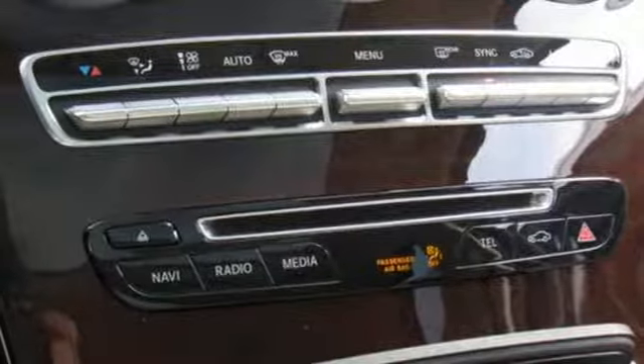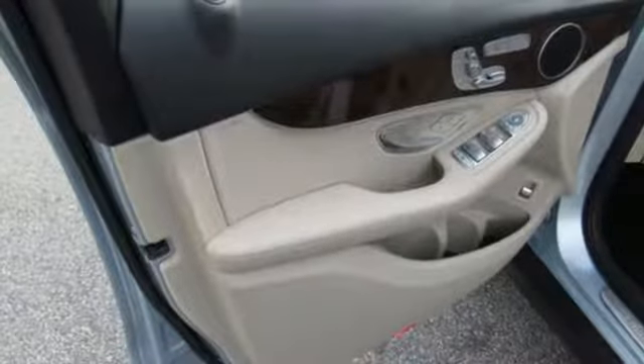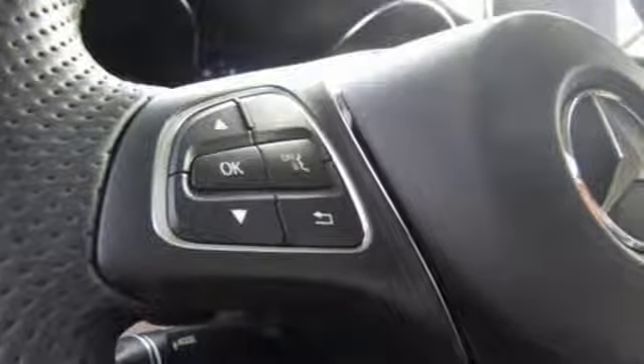DVD audio, wireless phone connectivity, power tilting steering column, auto tilt-away steering column, and automatic transmission.